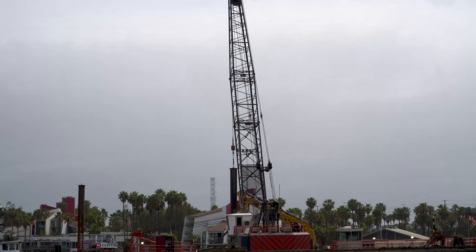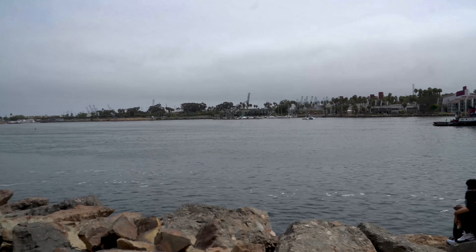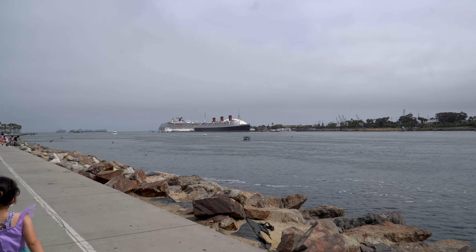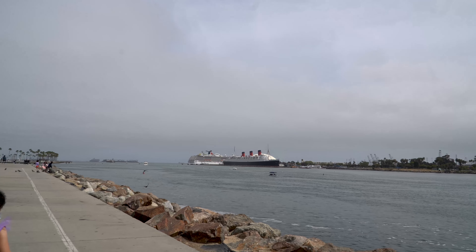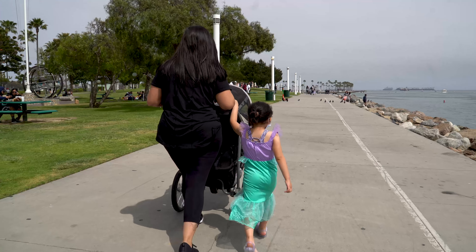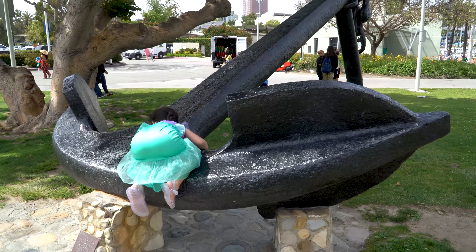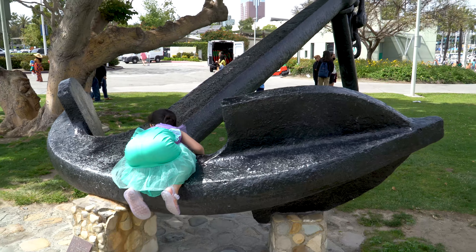Alright guys, so here we are walking down the pathway in downtown Long Beach towards where we're going — I'll tell you in a little bit. Just wanted to give you guys an idea of what it looks like here on the boardwalk. Look at that — she found a big anchor! That thing is huge!